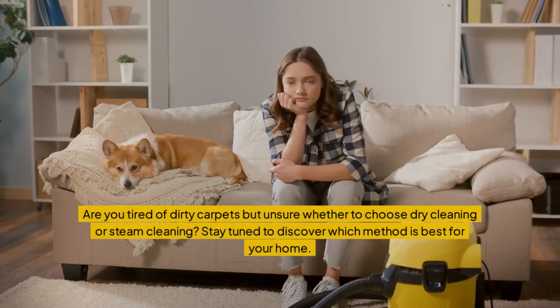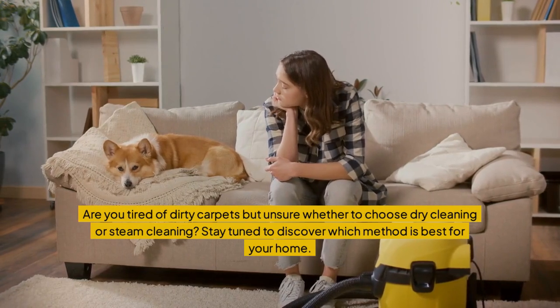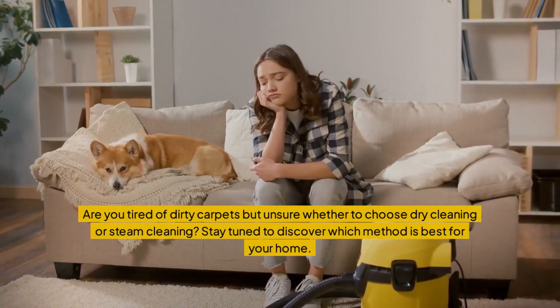Are you tired of dirty carpets but unsure whether to choose dry cleaning or steam cleaning? Stay tuned to discover which method is best for your home.